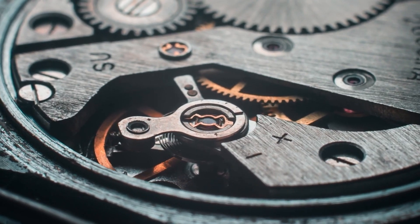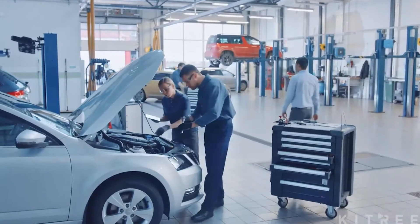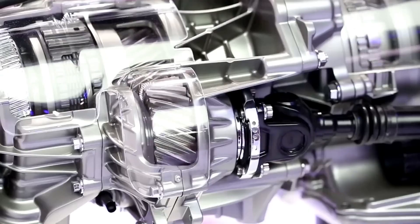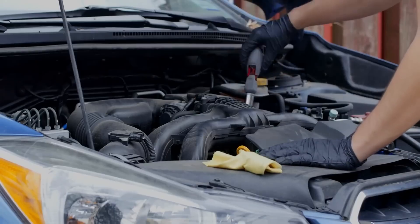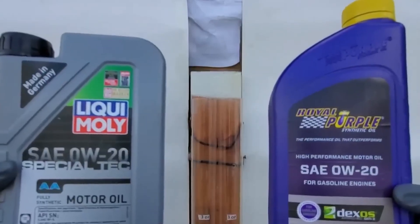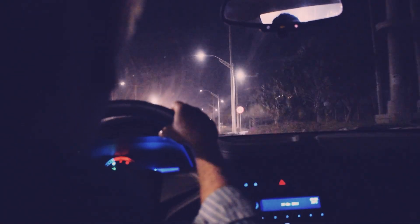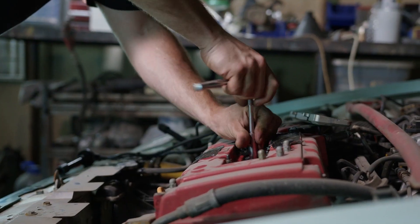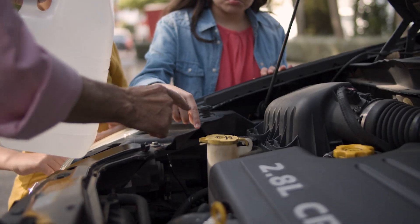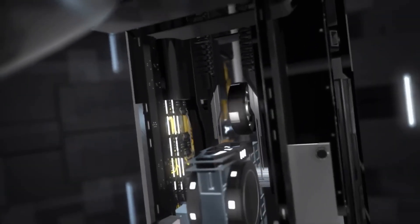The 50-engine study proved it with hard data. Nissan's bulletins confirmed it in internal memos. And independent mechanics have been saying it for decades while watching engines fail prematurely. Now you know what your dealer will never tell you — because they profit from repairs, not reliability. Drop your engine code in the comments and I'll tell you which oil your motor actually wants, not what the sticker says. If you've switched between 0W20 and 5W30, describe the difference — smoother, quieter, less oil burn, better cold starts? Your story might save someone's engine. That's not car care. That's car science. Your engine reads viscosity curves, additive packages, and shear stability under real-world thermal stress. And now, so do you.